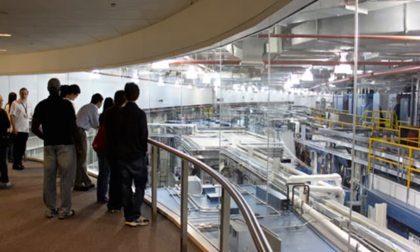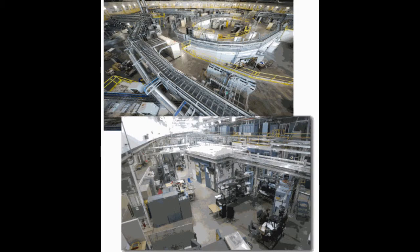Around the ring are 40 straight sections. One of these sections is used to inject electrons into the ring, and 4 are dedicated to replenishing the electron energy loss through X-ray emission by using 16 radio frequency accelerating cavities. The remaining 35 straight sections can be equipped with insertion devices.